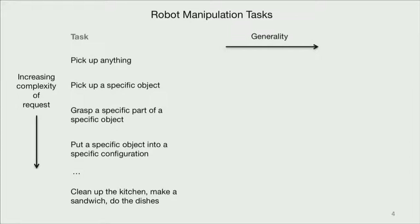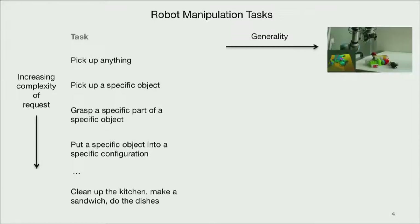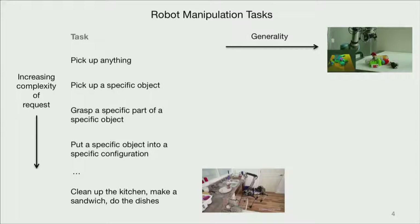But there's at least one other axis we need to be thinking about here, and that's the generality of the approaches we're using. The pick-up-anything method is actually a very general approach proven to work on a huge variety of objects. The Boston Dynamics demo is awesome, but we can't be sure if it only works for that exact kitchen with those objects in those initial configurations. Where we'd all like to be is in the bottom right corner of the plot, where we have systems that are both very general and can handle very complex requests.